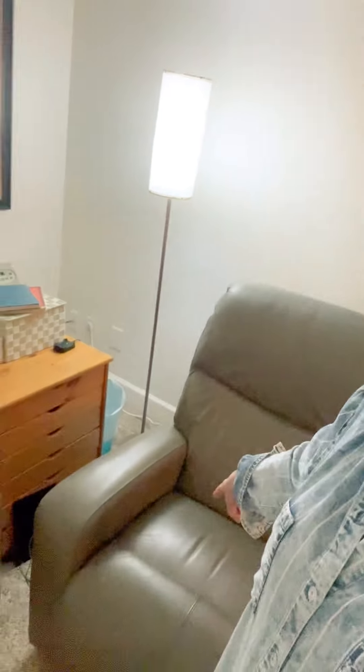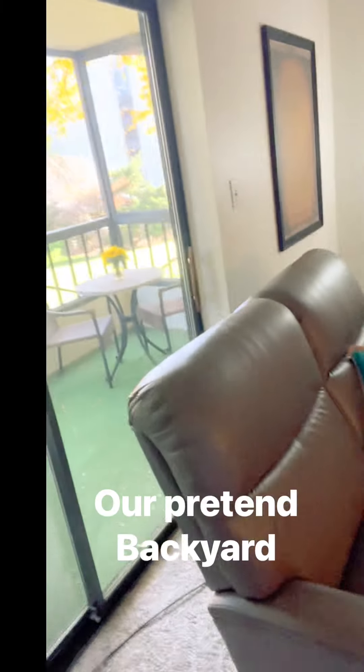My husband has balance issues and walks with a walker and has some mobility issues, so he usually sits right here. This organizer for his medications and other little cluttery stuff goes in that six-drawer thing — it's wonderful. That way our house doesn't look like a pharmacy. Over on this side we have the TV.